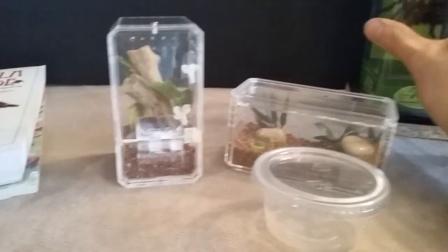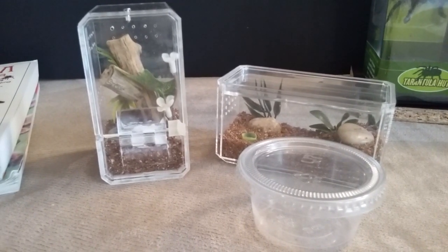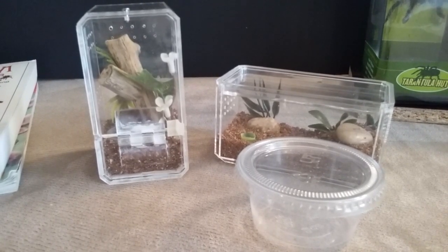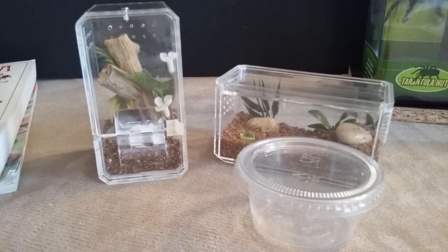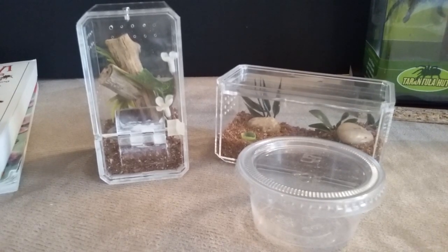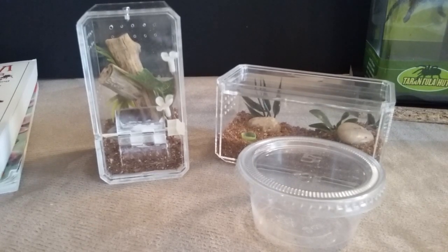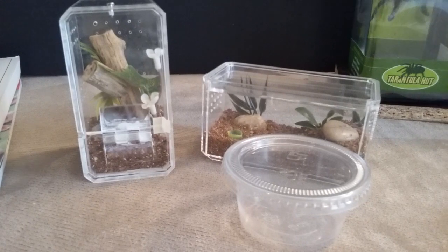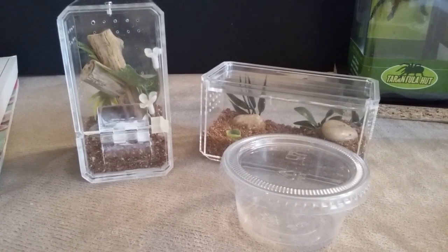Once the enclosure is set up, you'll need to coax the spiderling into its new home. They're fast and hard to get out, so do the transfer inside a large Tupperware container so if they escape, they stay contained and don't run across the floor. I use a drinking straw still in its paper wrapper to gently coax it out. Some people use a soft-bristle paintbrush. Once you get it into the new container, close the lid after confirming the spider is clear. That's pretty much all you need to know for rehousing.